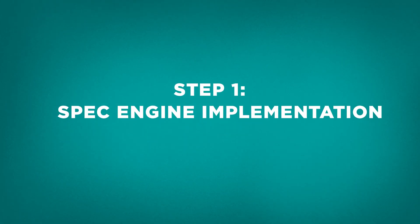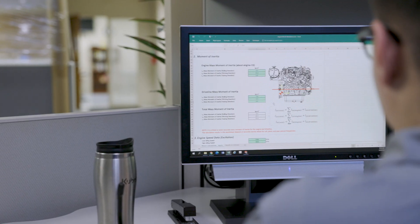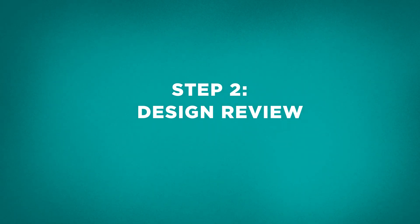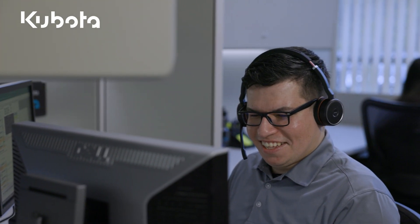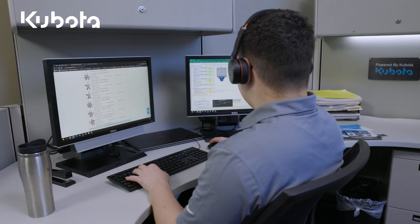We start with the concept phase. First, our team works with you to find the right engine for your product and customizes it for a perfect fit. Next comes the design review. At this step, our team reviews engine fit for your product and further develops the engine concept to ensure your Kubota engine is up to the job.